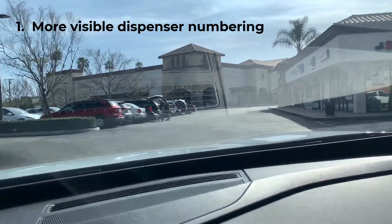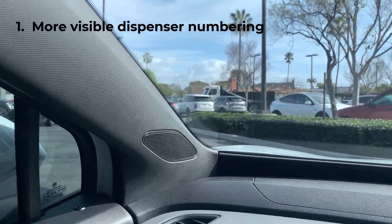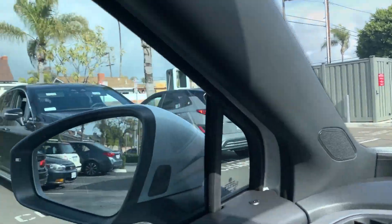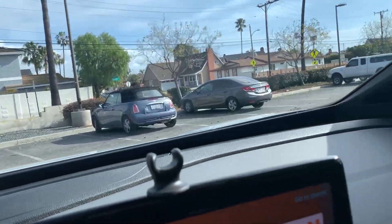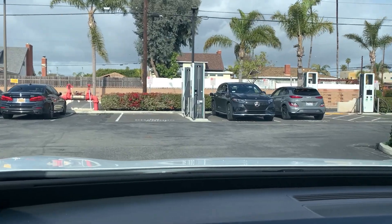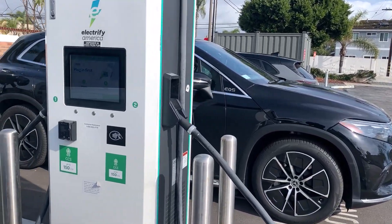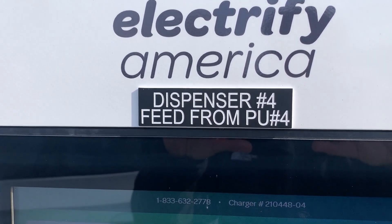Number one: better and more obvious signage on the actual Electrify America dispensers. As I pull in here, I checked the app and I saw that dispenser number four is available. But as I go by the station, I don't actually know which dispenser is number four. I have to get right up to the machines to look, and it's not until I actually get out of the car and walk up to the dispenser that I finally see I'm at dispenser number four.